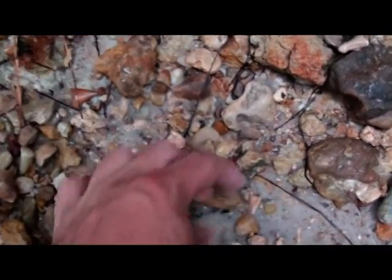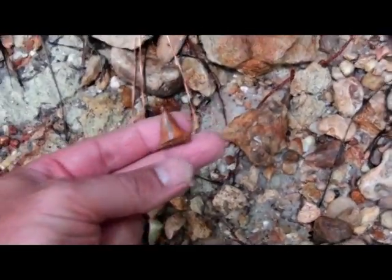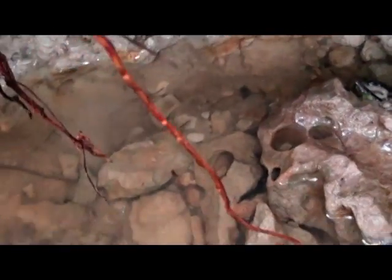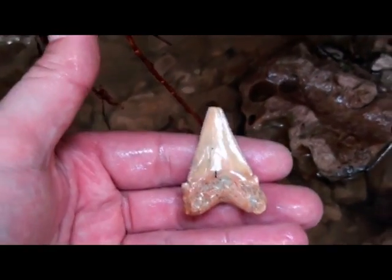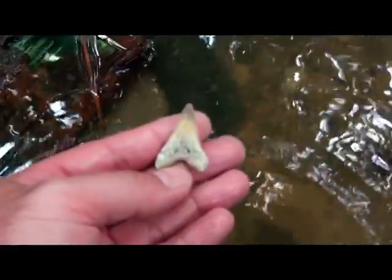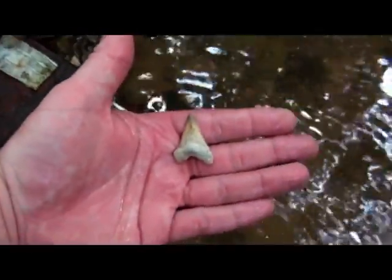A couple of teeth on this bank — busted number one, busted number two. Angus dydon in the formation — Chandler Bridge. That's actually a real Chandler Bridge and not rewashed. Tipped, but pretty tooth. That one could be nice — looks like an Angus dydon. Look at that, really nice color. Pretty tooth.